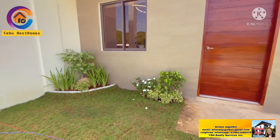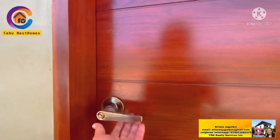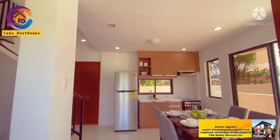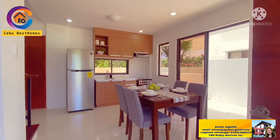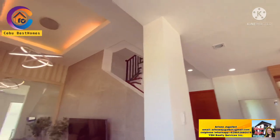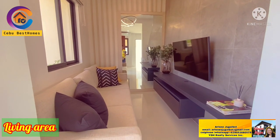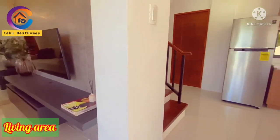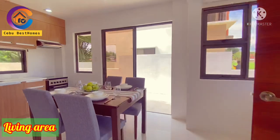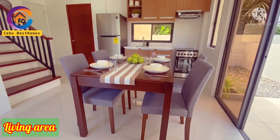I hope this video will help you decide to own this property. For your main door, we have a hardwood panel door. When you open it — welcome to your new home! Look at the interior: you have the dining table and a cabinet for your kitchen. This is your living room area, and for your entertainment we have a free 32-inch television set and home theater. Reserve your unit now — hurry up, because this month if you reserve your unit we have a promo of free appliances.